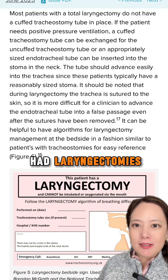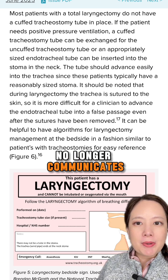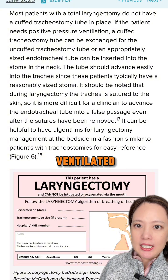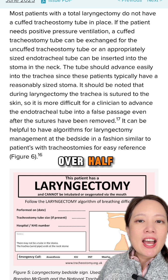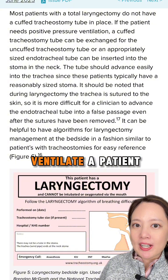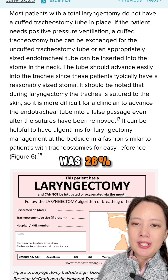Patients who have had laryngectomies have the trachea sutured to the skin of the anterior neck, which means that the trachea no longer communicates with the oropharynx, so these patients cannot be orally intubated or mask-ventilated. A survey of otolaryngologists demonstrated that over half had experienced a situation where health care providers attempted to orally intubate or mask-ventilate a patient with a total laryngectomy. When this occurred, the mortality rate was 26%.